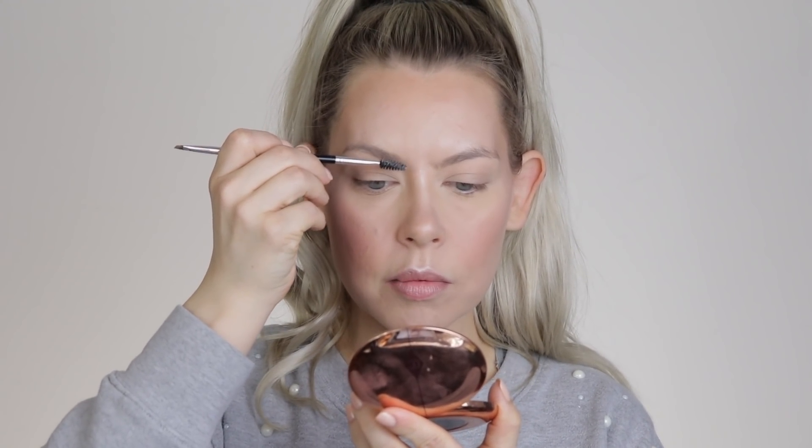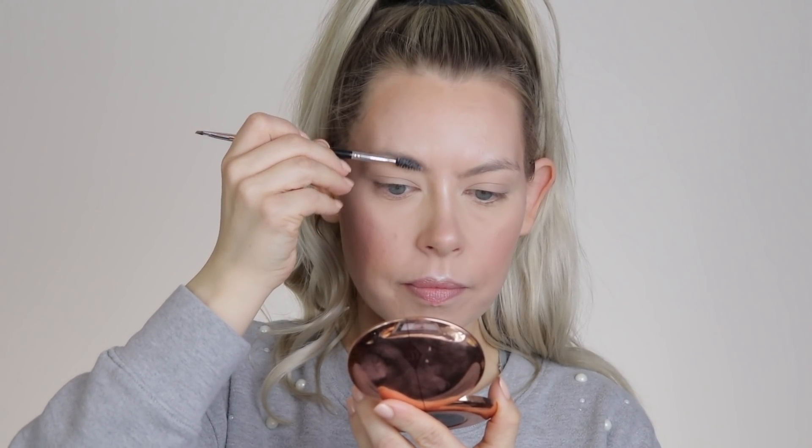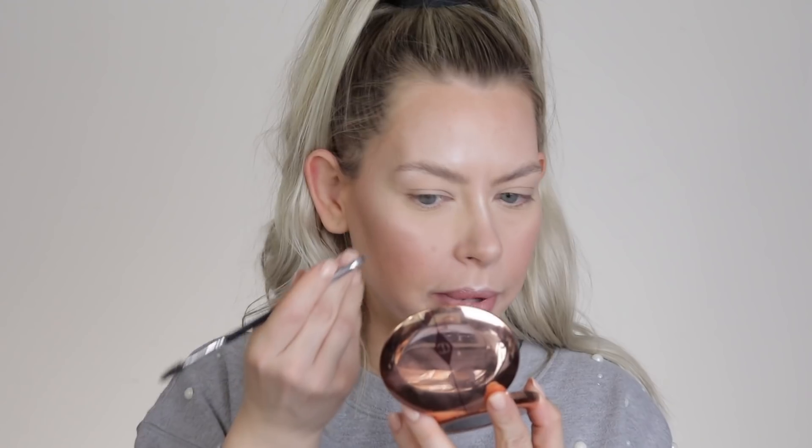Let's go ahead and hit the brows. I keep it so minimal in spring and summer. I've been loving soap brows and that's all I'm going to do. I put a little bit of setting spray onto my soap, take my Anastasia number 12 brush, and run the spoolie part in there. All I do is push them up — it takes no time and even if I sweat, these brows are not going to move. I'm going to add a tiny bit of Anastasia brow powder just to the tail where I need a little help.